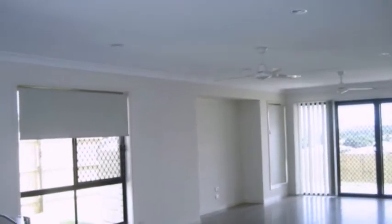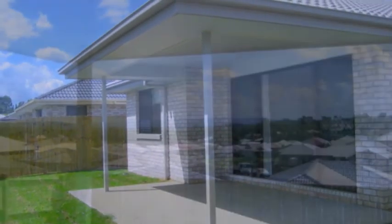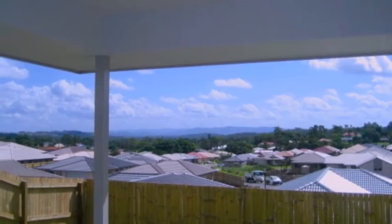The tiled living room flowing off the kitchen and meals area opens out to a covered pergola and provides views to the mountains while entertaining family and friends.